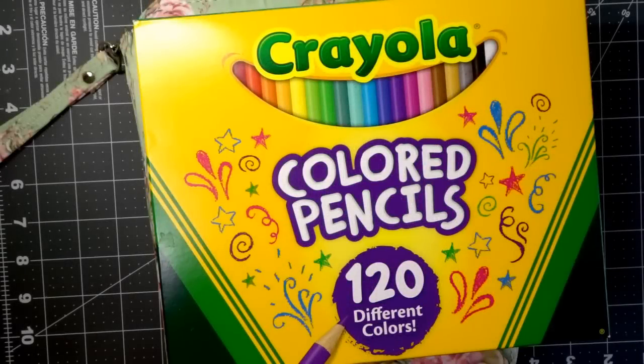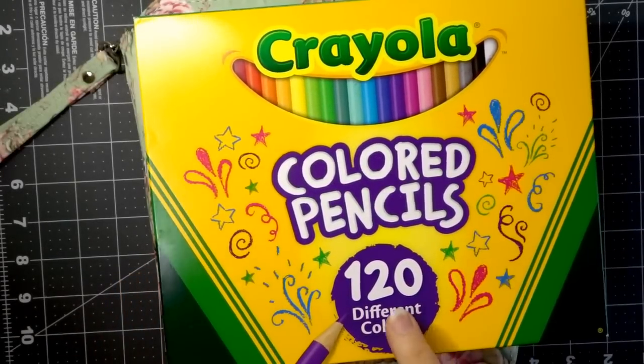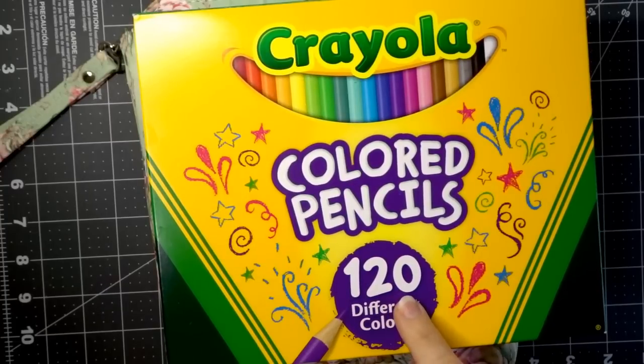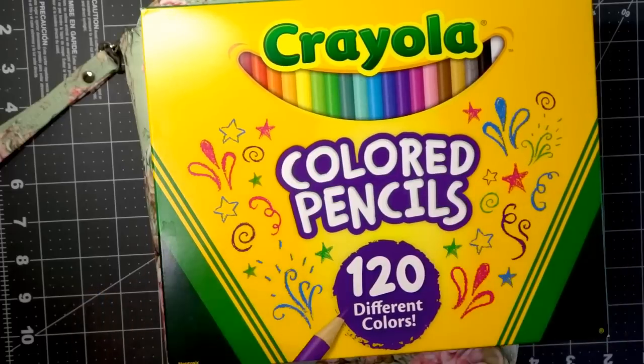The very first pencil set I want to share with you is the Crayola colored pencils, specifically this 120 set. Right now they are available on Amazon for only $22.97. The price on Amazon does fluctuate a little bit from day to day — they have been $23, $24, even $25 — but this is actually the lowest price I've seen today. I will have a link for these pencils down in the description box below.